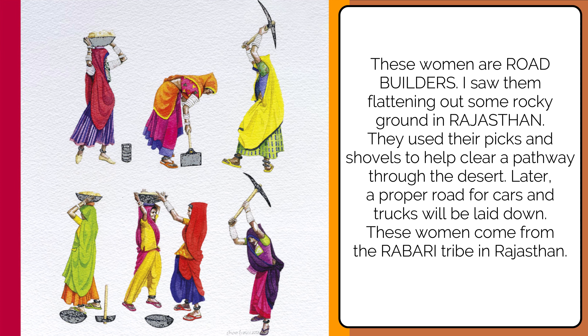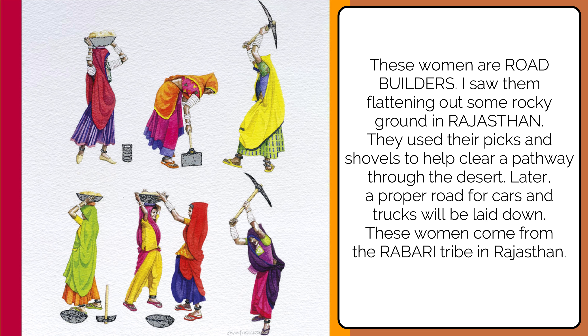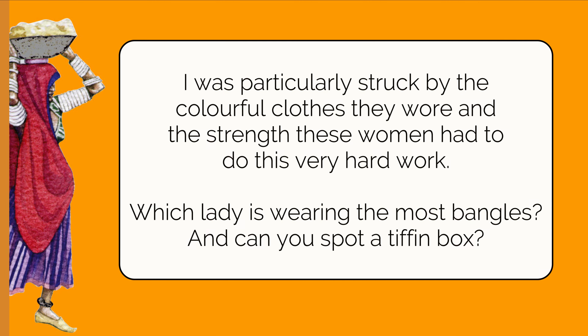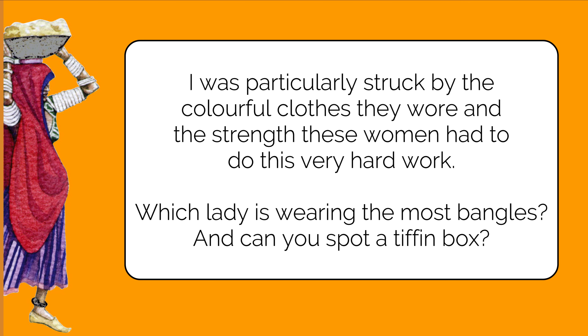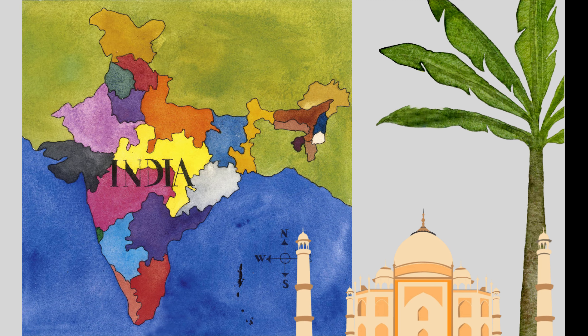These women are road builders. The author saw them flattening out rocky ground in Rajasthan, using picks and shovels to clear a pathway through the desert, where a proper road for cars and trucks will later be laid. These women come from the Rabari tribe in Rajasthan. The author was particularly struck by the colorful clothes they wore and the great strength these women showed doing such very hard work. Can you spot the lady wearing the most bangles? Can you spot a tin box in the illustration?